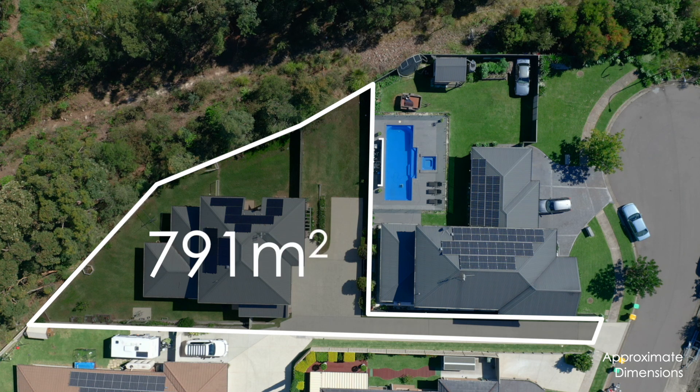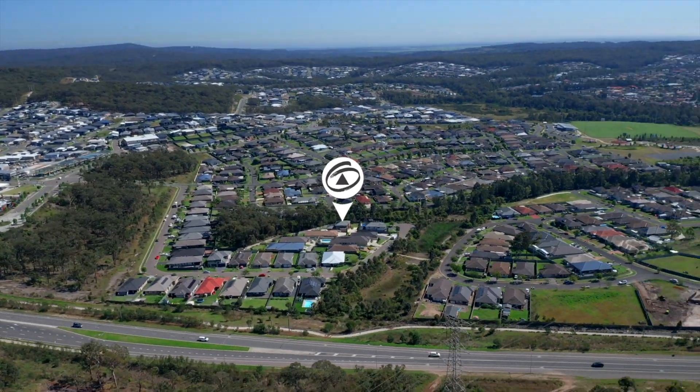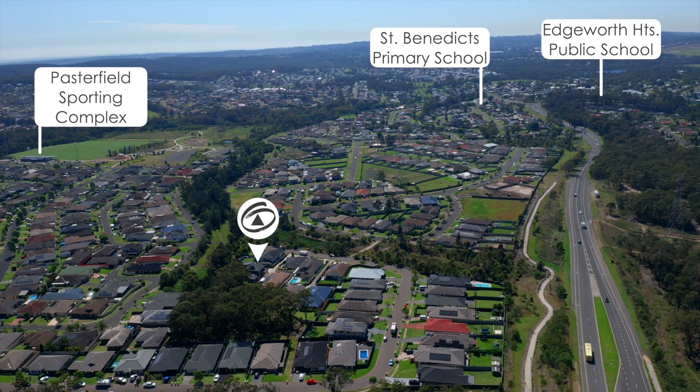Situated on a huge 791 square meter block, the property is in a prime location and a short walking distance to Cameron Park shops, and a short drive to the Pastafield complex and two primary schools.